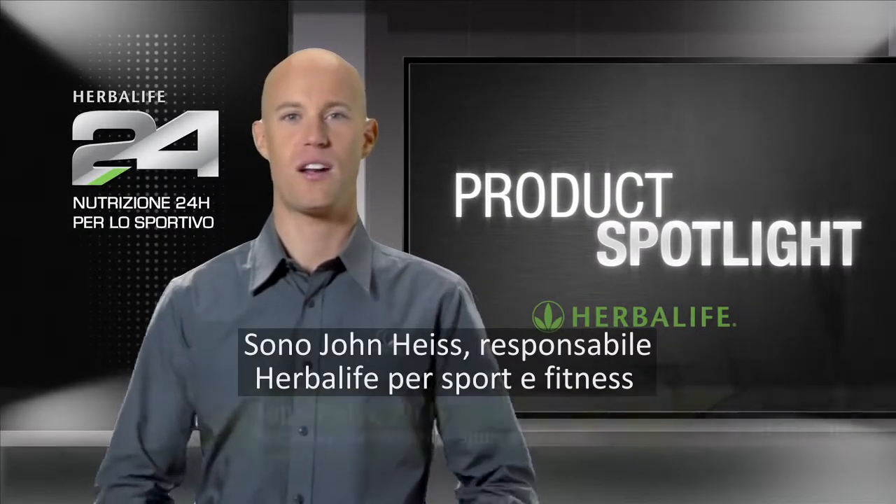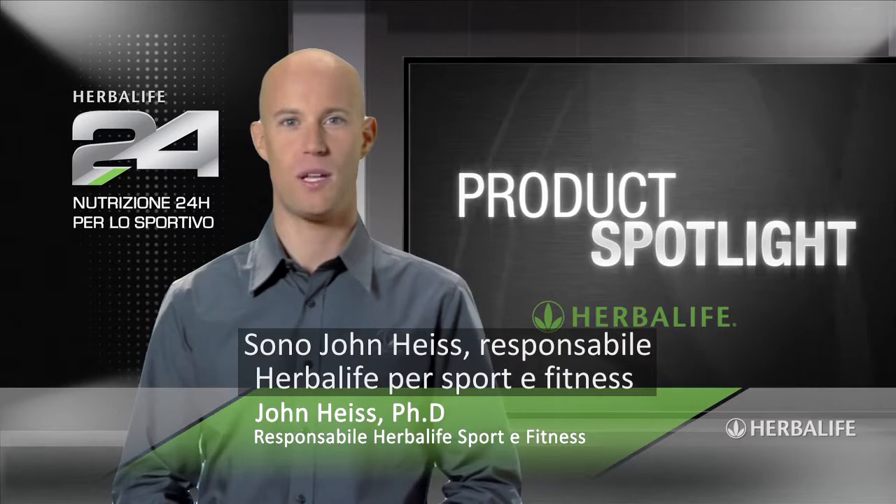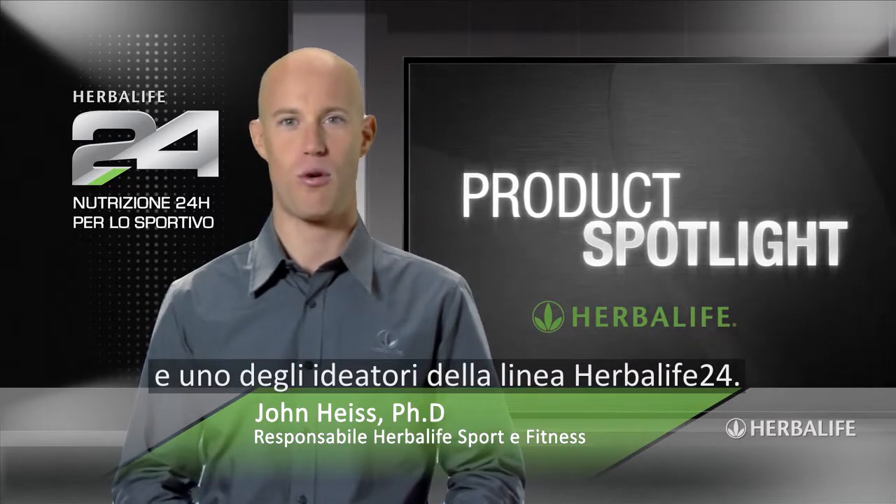Welcome to Product Spotlight. I'm John Heiss, Director of Sports and Fitness at Herbalife and lead scientist behind our Herbalife 24 product line.